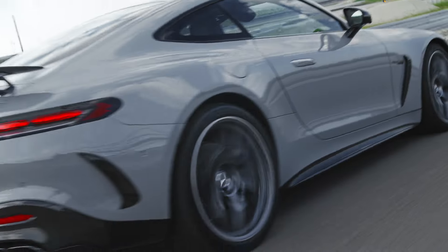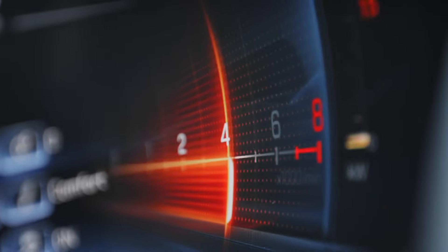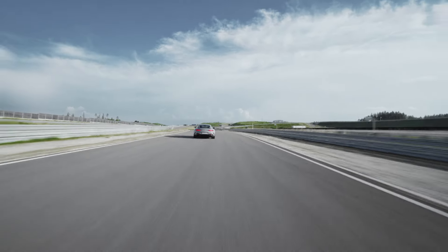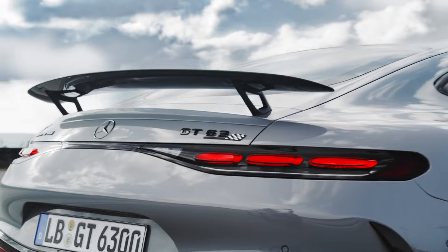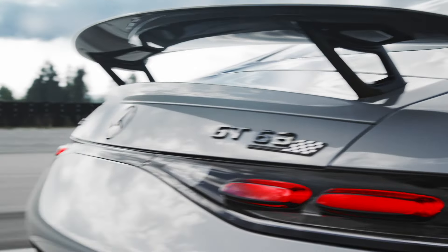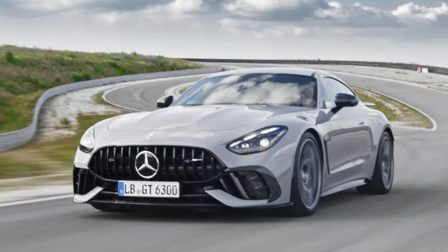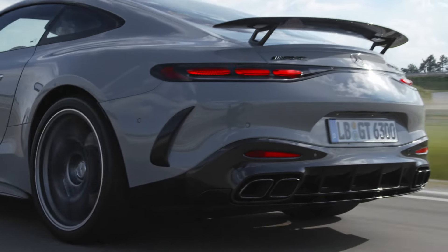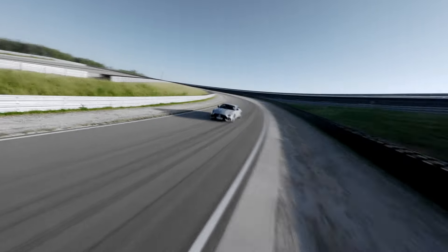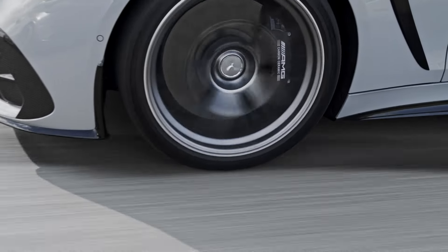Introducing the new Mercedes-AMG GT 63 PRO4 Matic Plus, the ultimate racer's dream. Hey everyone, get ready to meet the latest beast from Mercedes-AMG. Unveiled at the iconic Goodwood Festival of Speed, this car is engineered for those who crave exceptional driving dynamics and jaw-dropping performance.